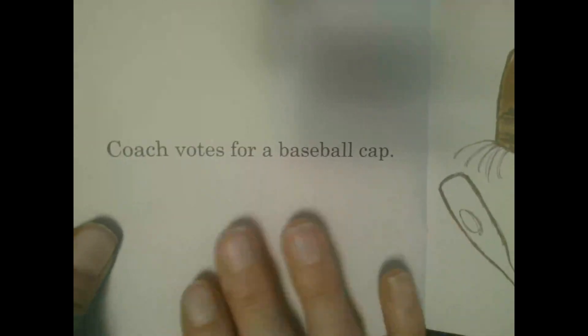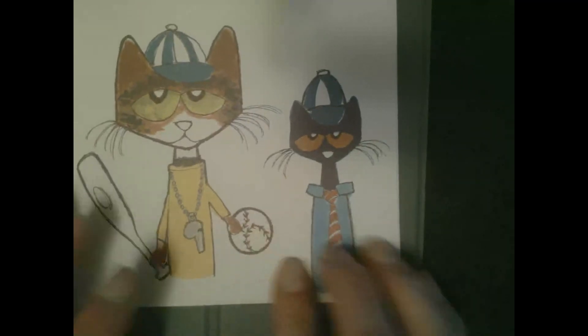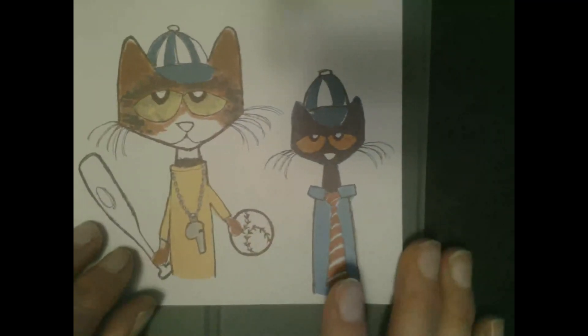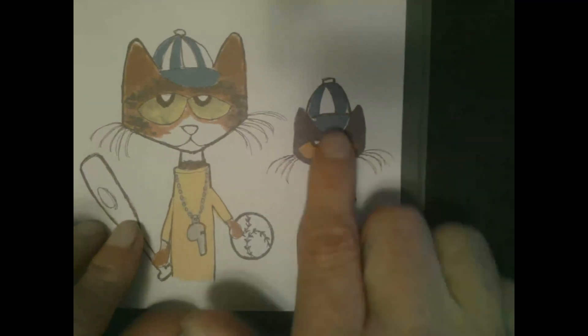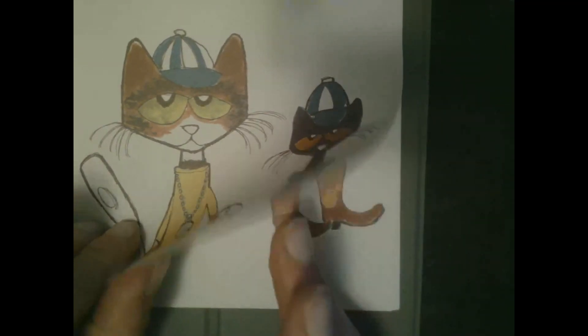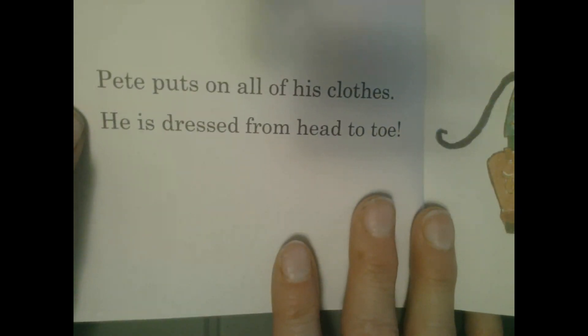Coach votes for a baseball cap. Now it looks like his shirt has a red and white tie and he is wearing a hat. Pete puts on all of his clothes. He is dressed from head to toe.